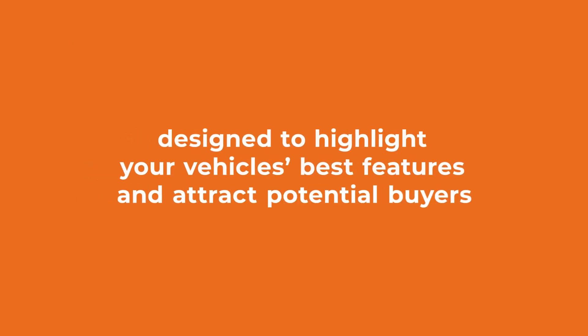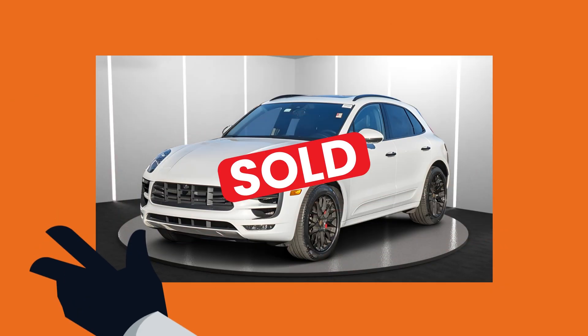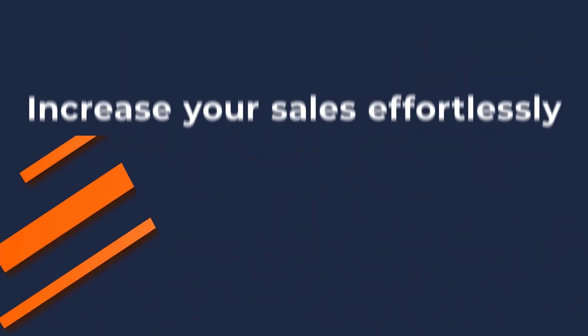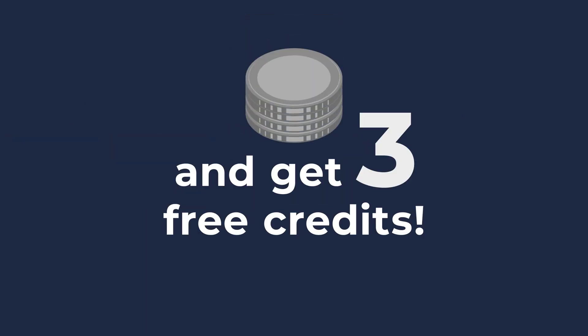Designed to highlight your vehicle's best features and attract potential buyers. See the difference with our before and after results. So why settle for less when you can have the best? Attract buyers instantly. Increase your sales effortlessly. Hundreds of car dealerships are already experiencing the transformation. Sign up today and get three free credits.